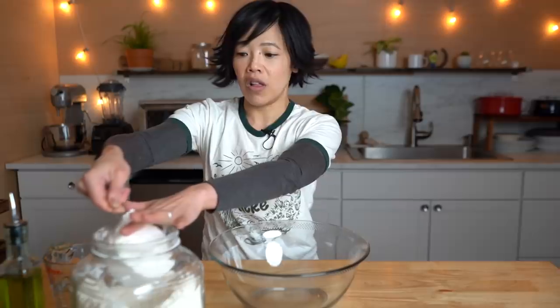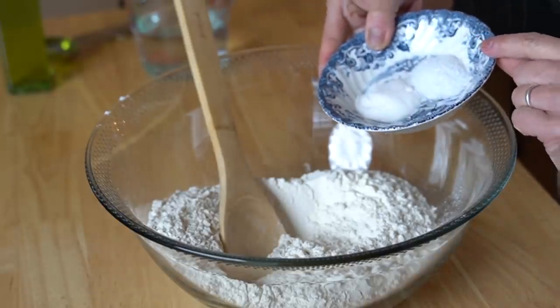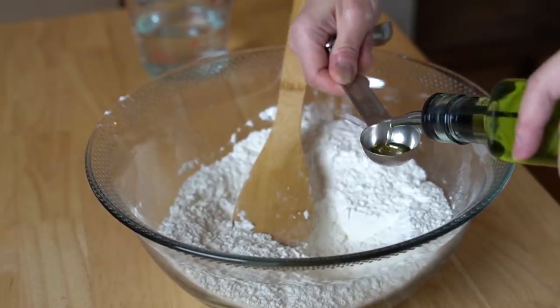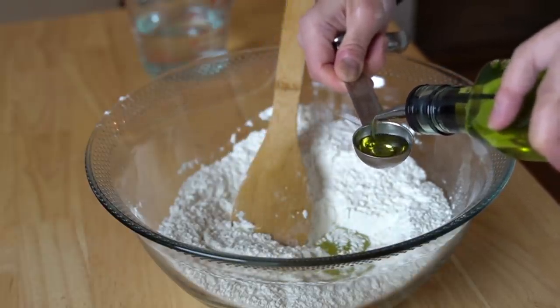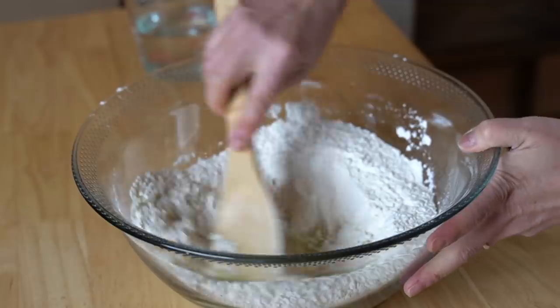In a large bowl we are going to add three cups of all-purpose flour. To that we're going to add one teaspoon of salt and one teaspoon of sugar. Next, three tablespoons of vegetable oil — I am using grapeseed oil. Incorporate that together. Then I have one and a quarter cups of water and I'm going to slowly add this until it forms a nice soft dough.